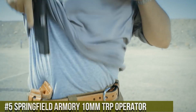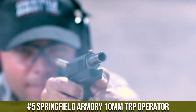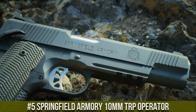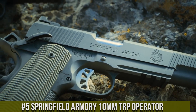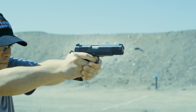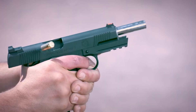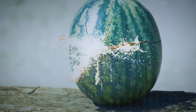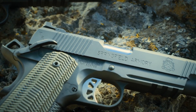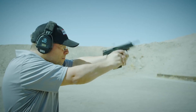Number 5: Springfield Armory 10mm TRP Operator — a true powerhouse that combines rugged durability with uncompromising performance. Engineered for the most demanding shooters, this handgun is built to excel in any situation. The TRP Operator features a forged steel frame and slide, providing exceptional strength and reliability. Its 10mm chambering delivers impressive stopping power and increased range.